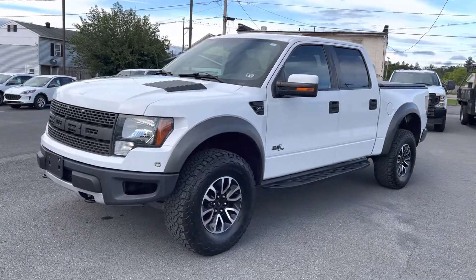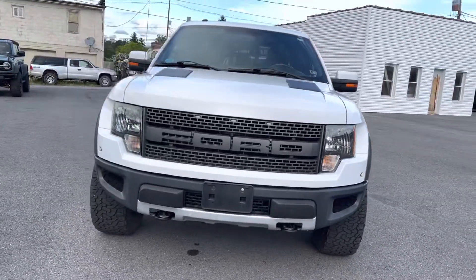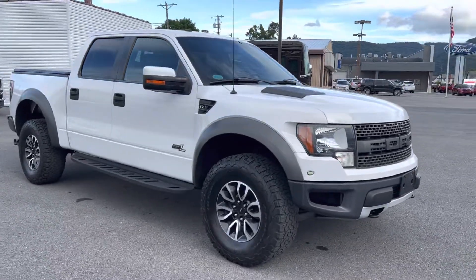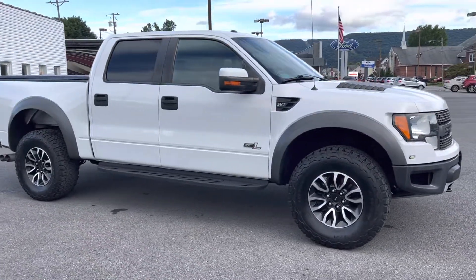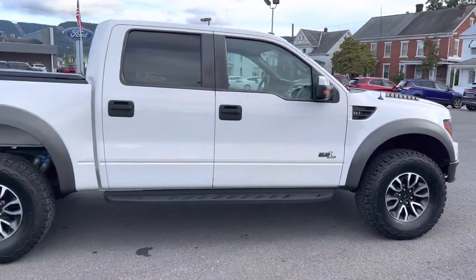Hey, this is Chris from Lake Ford bringing you a walk around video of the 2012 Ford Raptor. Appreciate your interest in the truck. Glad to get you a closer look at it.